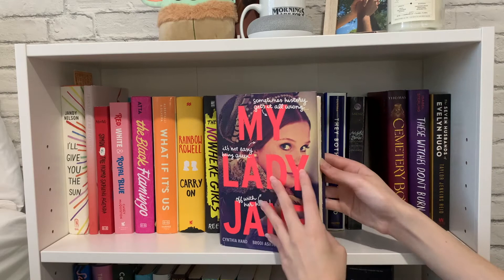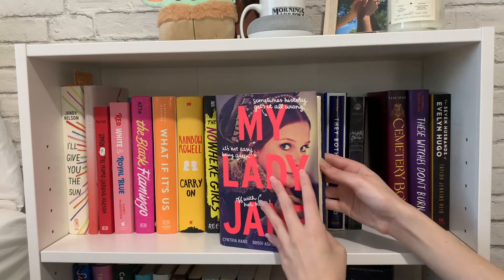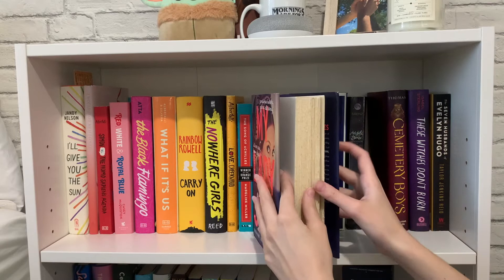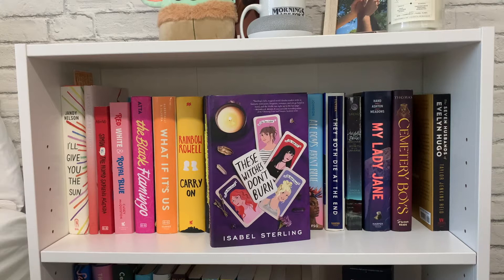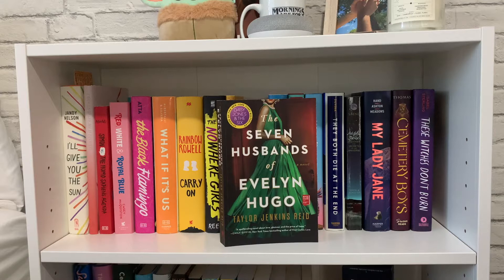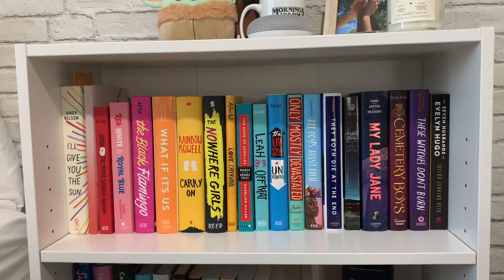Then I have 'My Lady Jane' by Cynthia Hand, Brodi Ashton, and Jodi Meadows — I haven't read this one yet, though I noticed the pages look uneven, which I'm not sure about. Then 'Cemetery Boys' by Aiden Thomas, which I haven't read either. Next is 'These Witches Don't Burn' by Isabel Sterling — it's a sapphic witch story so I'm very excited. The last book on this shelf is 'The Seven Husbands of Evelyn Hugo' by Taylor Jenkins Reid — she's one of my favorite authors and it was such a cool story that I really want to reread. I tried doing the shelf in rainbow order — it's not perfect but I really enjoy how all the colors look, so bright and fun.